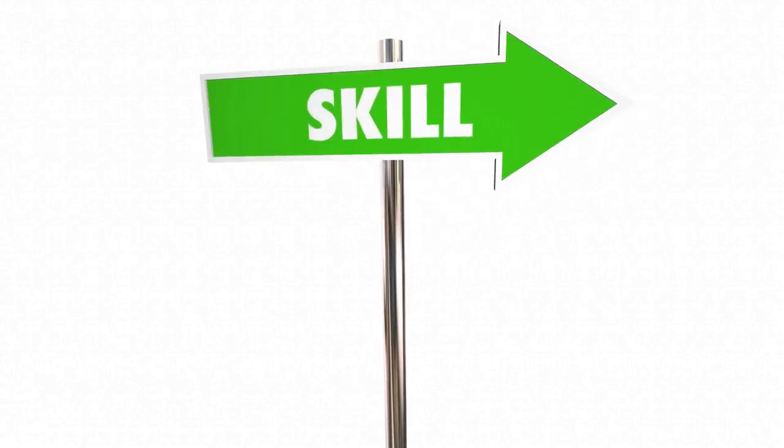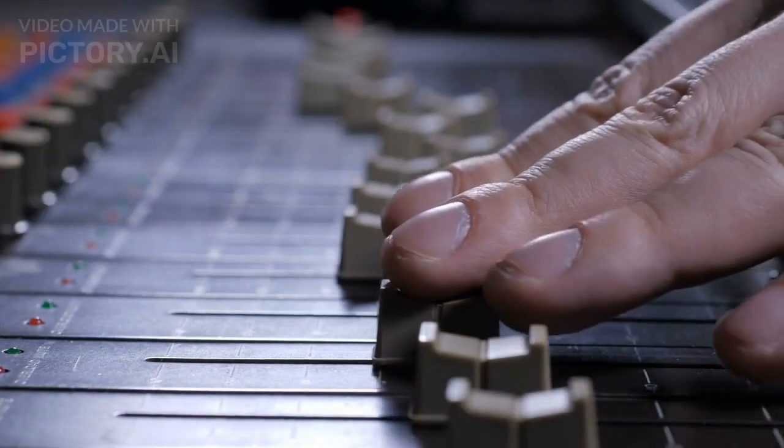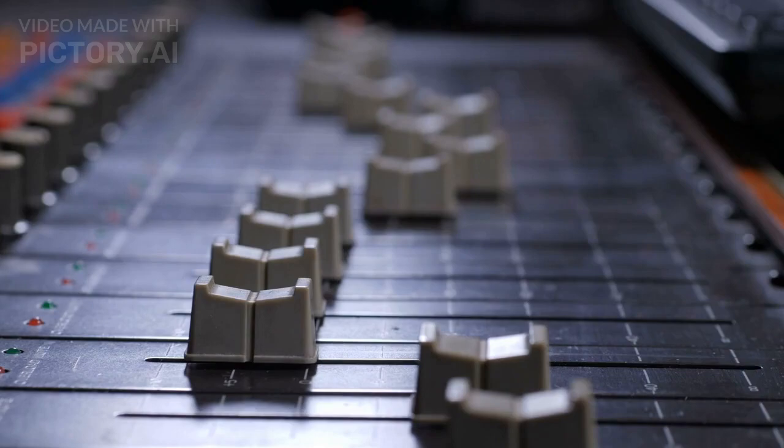What experience do you need to be on a church tech team? Each church is different and the church tech team will be as well. Some church tech teams just need someone that can turn on a light switch, while other church tech teams want you to have years of experience running large soundboards and know how to run multiple lighting banks.